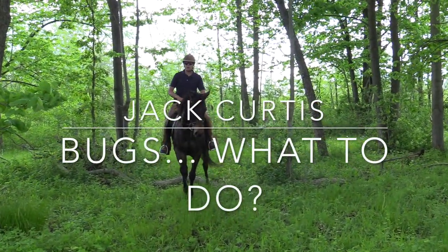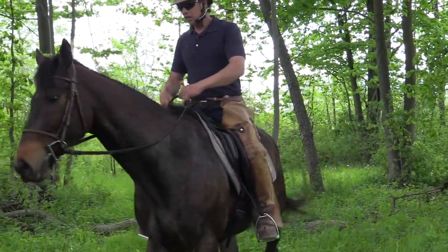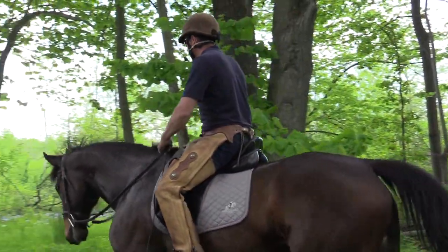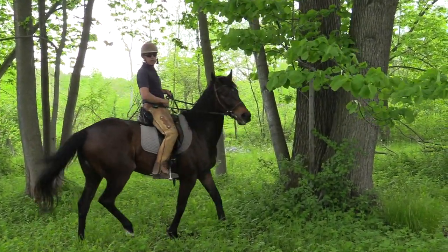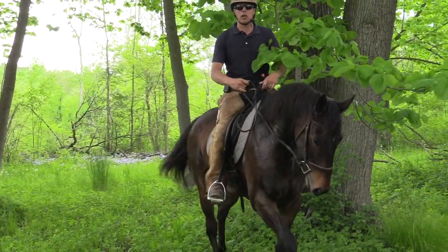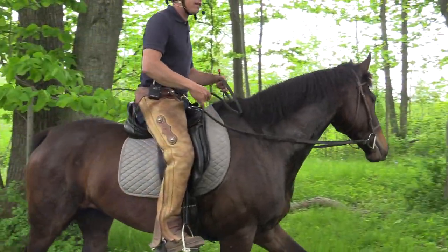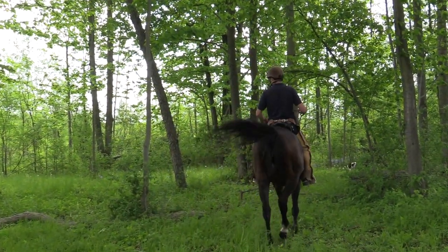What do you do when your horse is bugged or hypersensitive to bugs? This is such a common question that I get, and this is the time of year where it's beautiful and we get to be outside. All of a sudden we come out to the trails and our horses are throwing their heads, uncomfortable because of bugs. So what do you do about this? Let's talk about that.